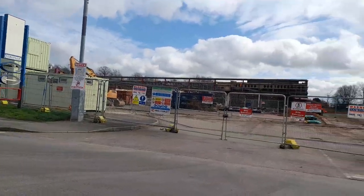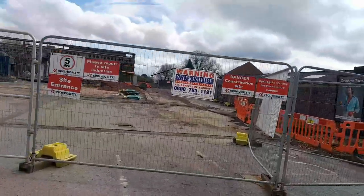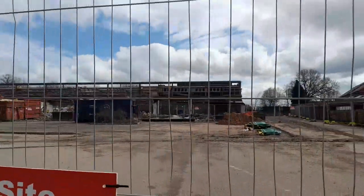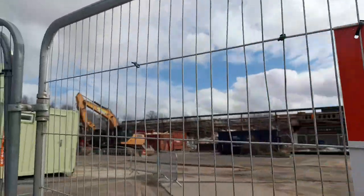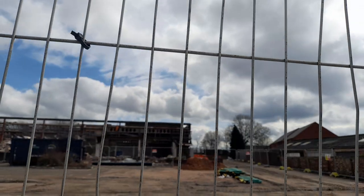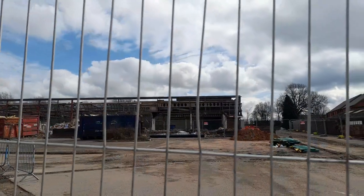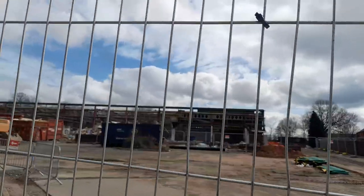Here we go, I'm just going to cross the road. It doesn't appear they're working today — maybe it's because it's a weekend — but we can see that the old café that was in the Co-op and old Iceland building has now been demolished completely.